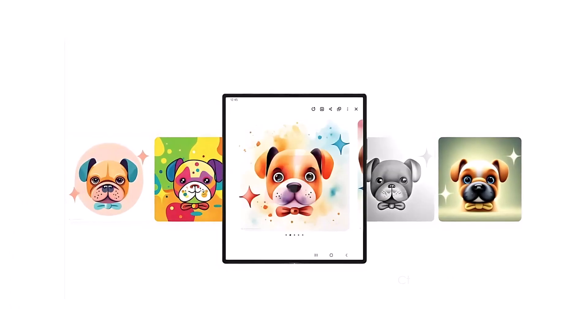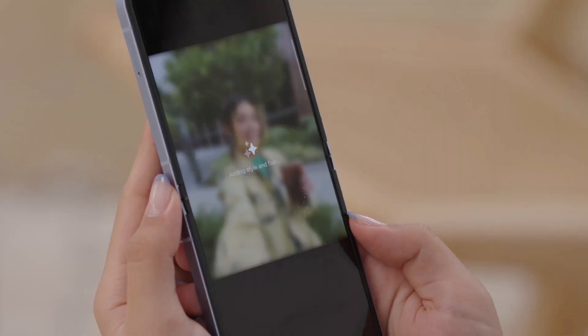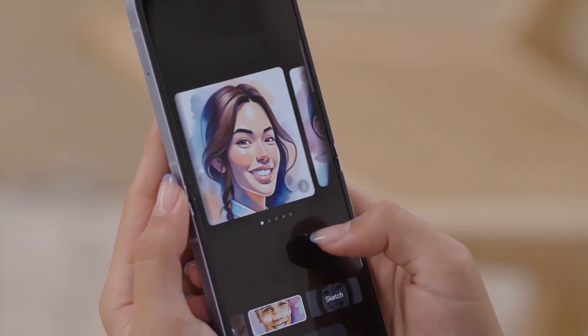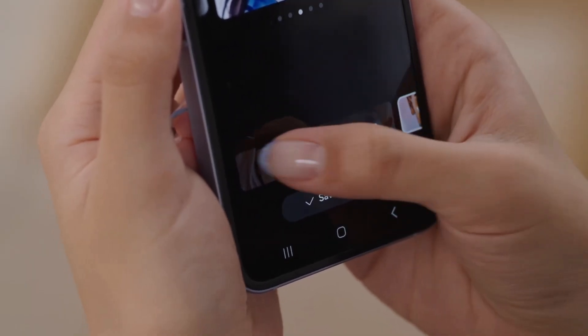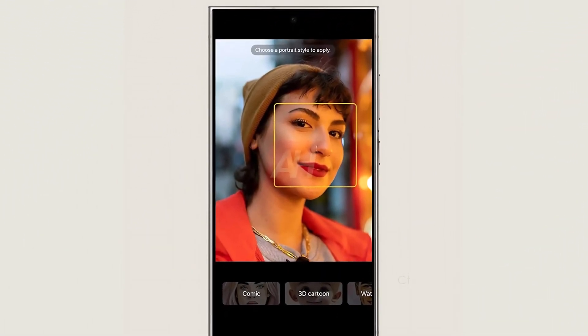Additionally, Samsung is enhancing the Sketch to Image feature, first introduced with the Galaxy Z Flip 6 and Fold 6 in the One UI 6.1.1 update this July. This feature allows users to transform sketches into images using generative AI, now offering styles like 3D cartoons, sketch, and watercolor.